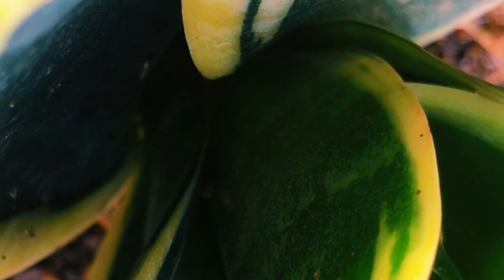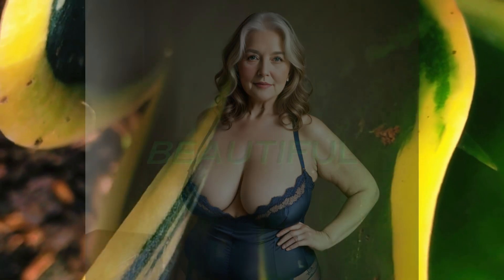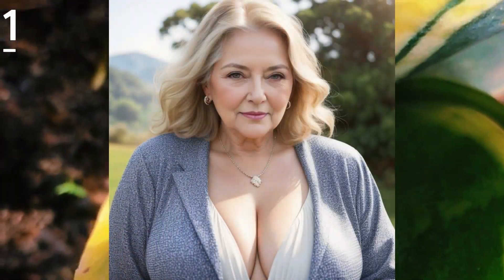Hello guys, welcome back again. In this video I will show you how beautiful older women look so attractive and beautiful with their place and clothing style. Don't forget to subscribe. Now, number one!